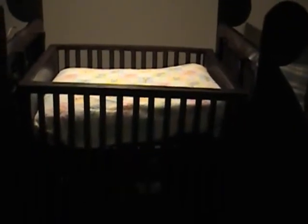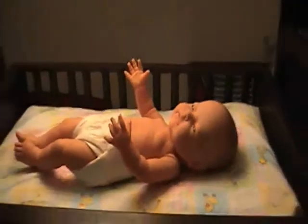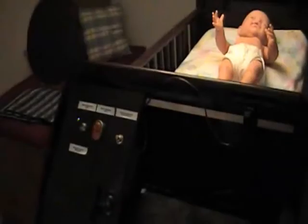Another advantage of the high-tech crib is that the crib mattress doubles as a changing station when in the raised position. Once you have placed your baby securely on the mattress, simply push the switch once more and the mattress will travel gently and quietly back down and securely stop at the bottom of the crib.